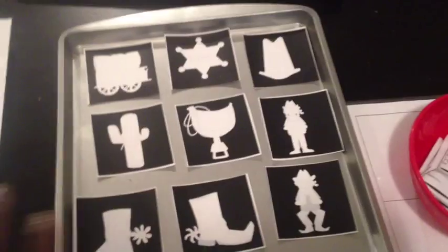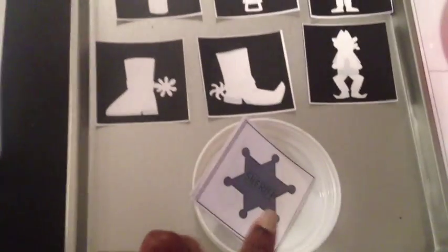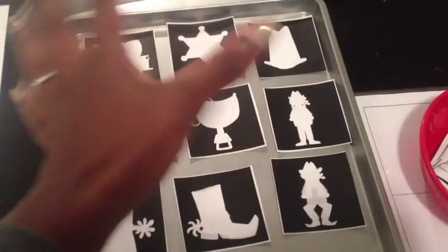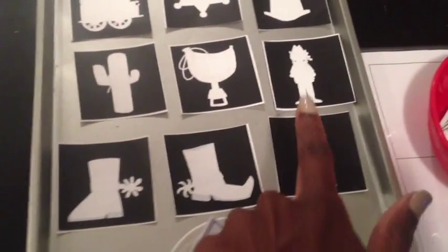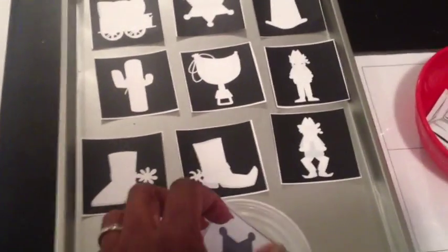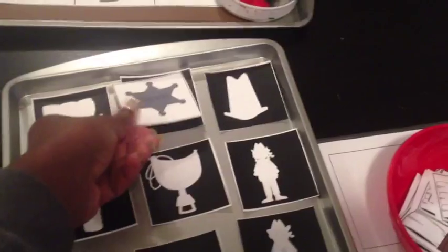This is a shadow match, which is awesome because it features the shadows of all these images — a sheriff's badge, a wagon, a big cowboy hat, cowboys, and a cowgirl. Also a saddle, boots, spurs, cactus — just awesomeness. They're going to match the actual item to the shadow of the item.